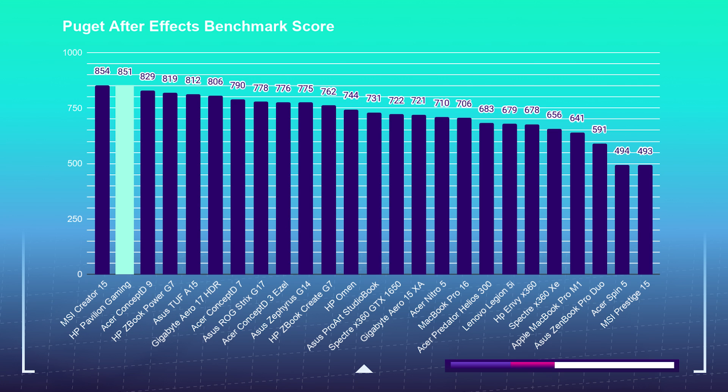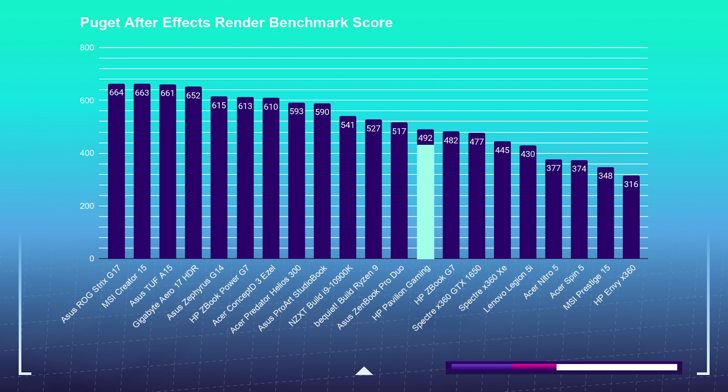Jumping right into things, the HP Pavilion absolutely slays it while designing in After Effects. It comes in just behind the best laptop I've had in my studio for After Effects, the MSI Creator 15. Scoring in 851, the HP doesn't mess around. But due to its lackluster GPU, while rendering in After Effects, the HP Pavilion is going to render slowly.